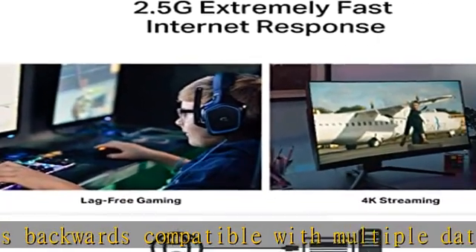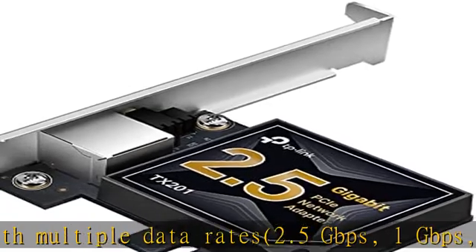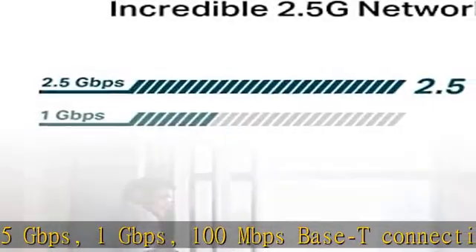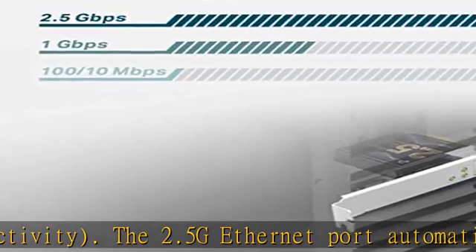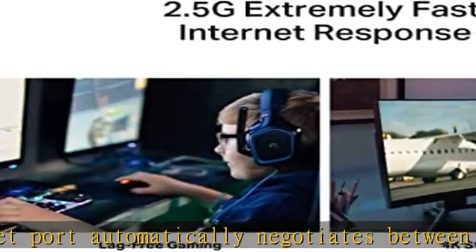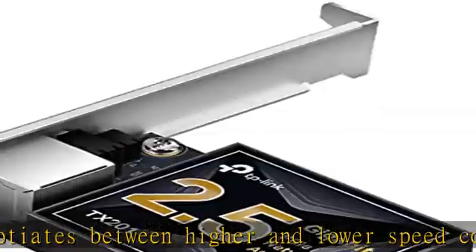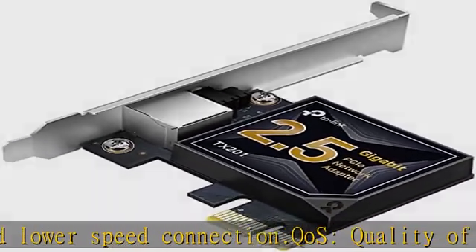Low profile and full height brackets: in addition to the standard bracket, a low profile bracket is provided for many tower computer cases. The PCIe Ethernet card is fully compatible with Windows 11, 10, 8.1, 8, 7, Windows Servers 2022, 2019, 2016, and Linux. Backed by an industry-leading two-year warranty.